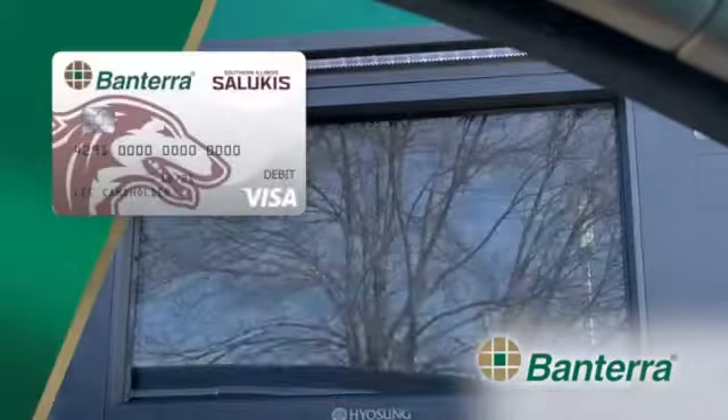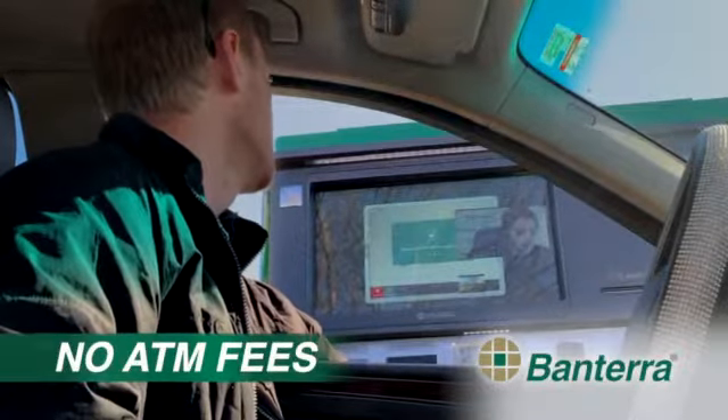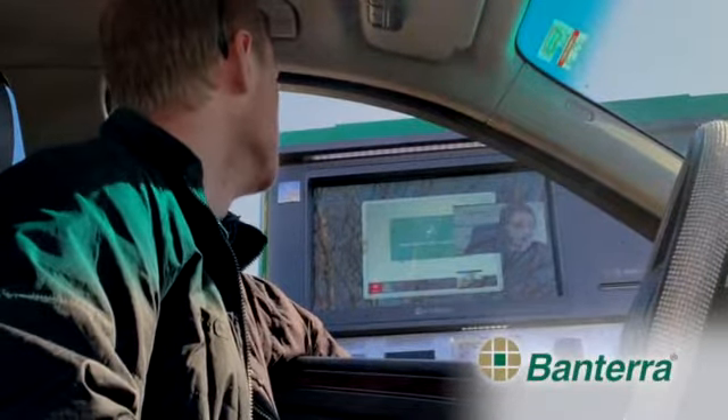Getting the card is easy. Just open a Saluki checking account or Saluki interest checking account at Bantara Bank. No ATM fees and more than 55,000 ATMs, plus other great benefits.